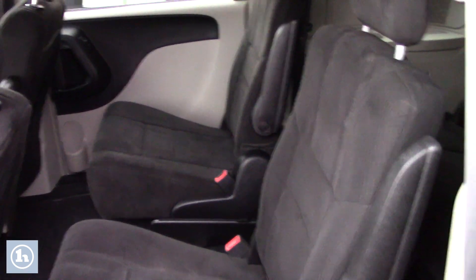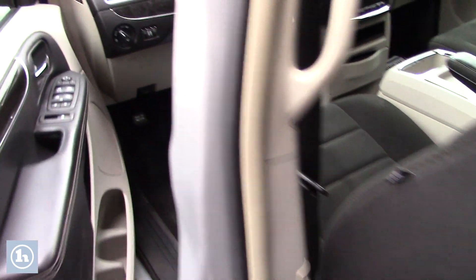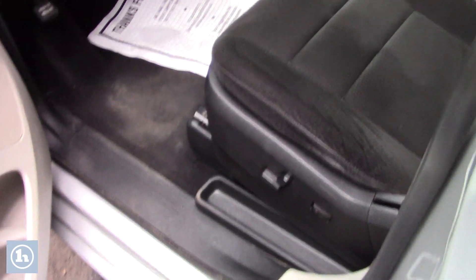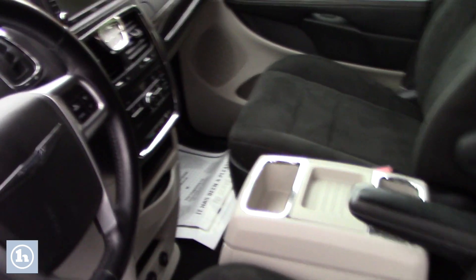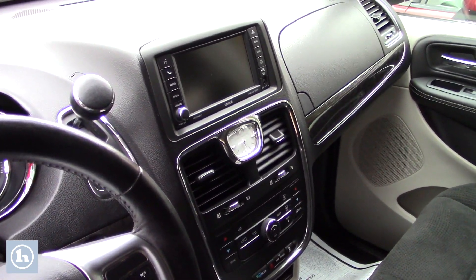You got the nice black cloth interior — very clean for the age and mileage on the vehicle. So if you take a look in the front, you have power adjustable seating, power locks, power windows, power mirrors. You have your touchscreen in the middle that displays all your media options, all your easy-to-use climate controls, and you have some hands-free audio controls right there on the steering wheel.